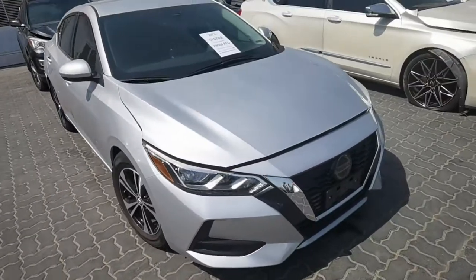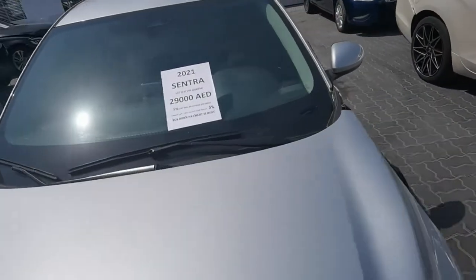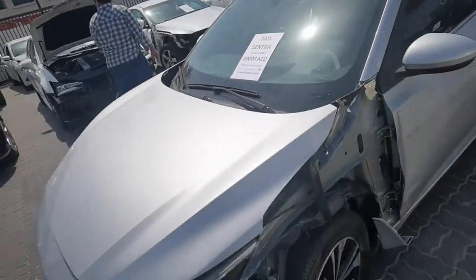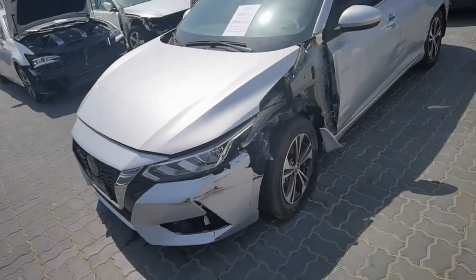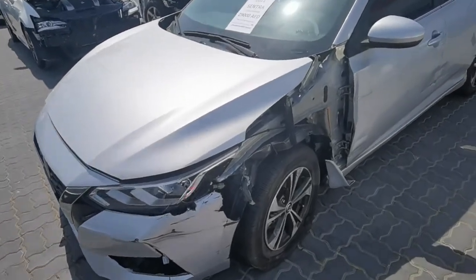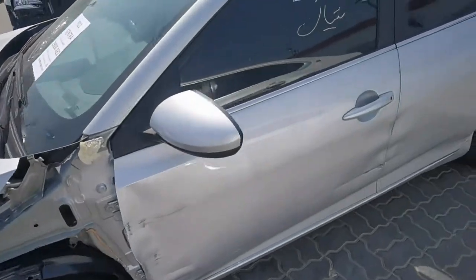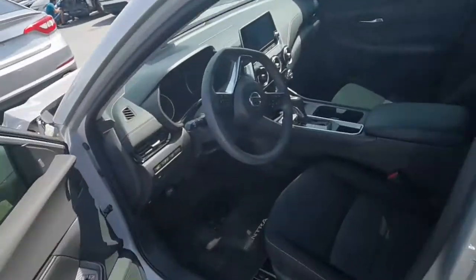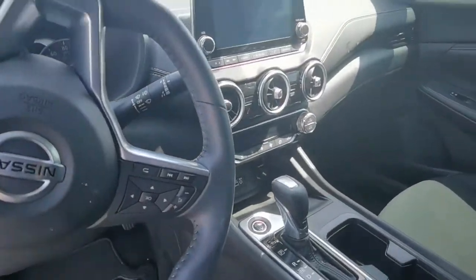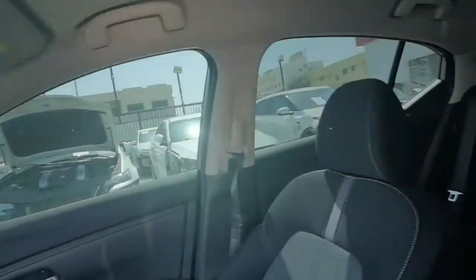There is one Nissan here, 29,000 — starting with 29,000. The accident is only on the left driver side only. Fender needs repair, bonnet no need, bumper needed, tires and fender only.